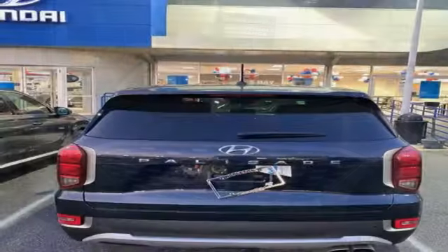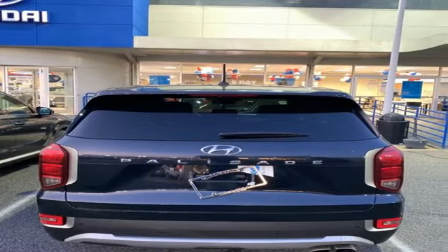Challenging convention to find a better way. It's the Hyundai way. Experience it for yourself today.